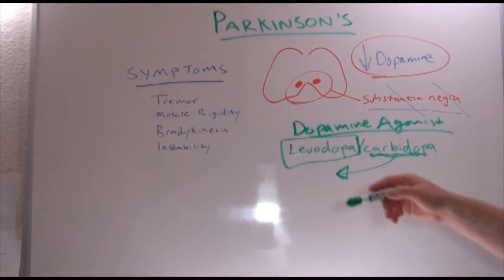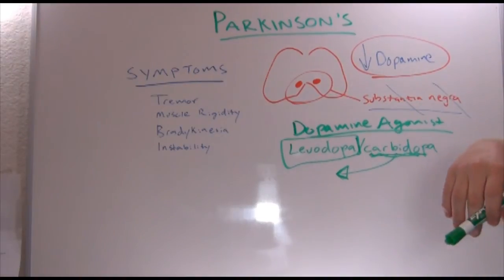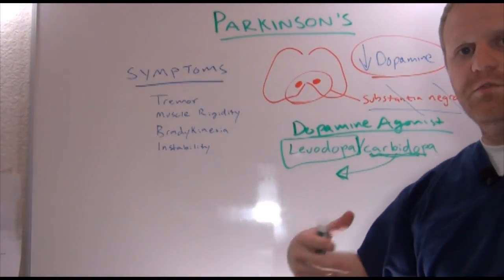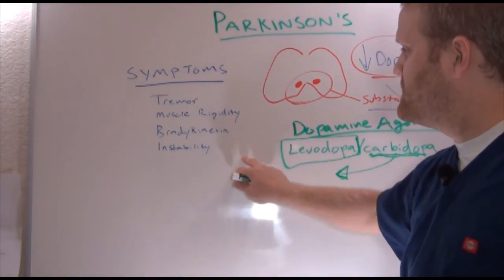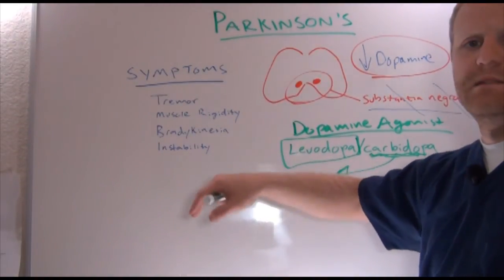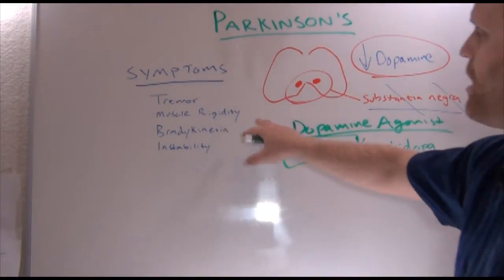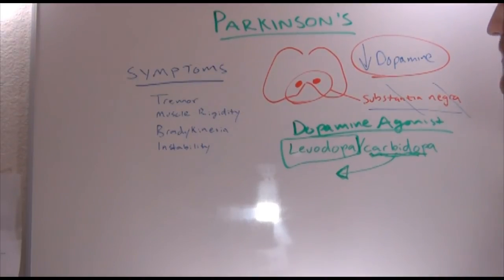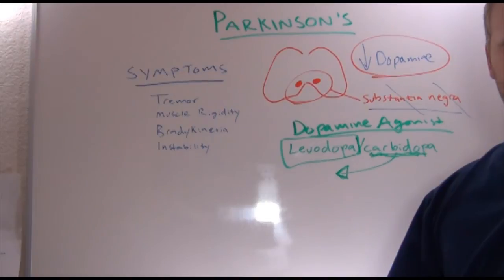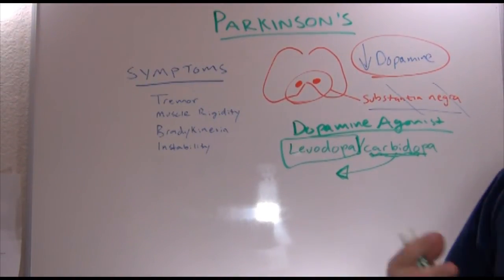That's really the basics of Parkinson's. What I would remember: it's due to a decrease in dopamine. Dopamine helps with our fluid, controlled movements. Without that ability, the symptoms are tremor, muscle rigidity, bradykinesia, instability, pill rolling, lip smacking — things like that. To fix that, we're going to use dopamine agonists, specifically levodopa carbidopa. That's really the basics of what you need to know with Parkinson's. There's a whole lot more, but that's what I would study and know.